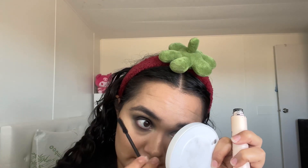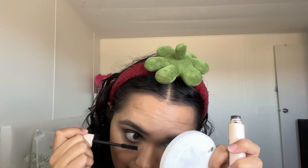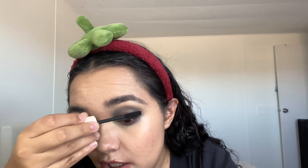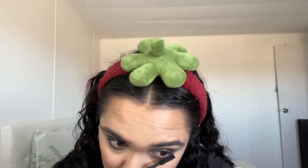Since I already curled my lashes, going in with the Rare Beauty mascara. You won't see much of a difference but as long as it's there it matters. For drugstore, I'd recommend the L'Oreal Telescopic — that was my first mascara I really loved. Once Rare Beauty came out with theirs, I went for it because I'm a big fan of Selena Gomez.